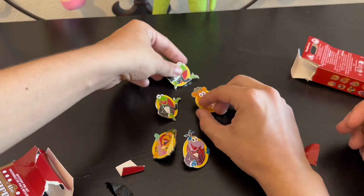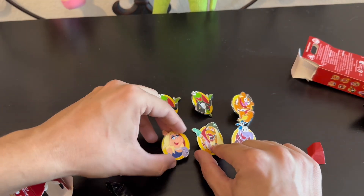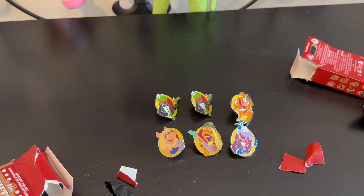Here's all the pins we got in our Muppet Mystery Boxes: we got two Kermits, Fozzie, Gonzo, Guitarist, and Miss Piggy. Well, that's gonna be all for today's video. Hopefully you guys enjoyed coming along with us to Hollywood Studios and getting to open up our mystery boxes. We got some good ones — it's always fun getting to open up those mystery boxes. If you guys enjoyed today's video, be sure to leave us a like down below and subscribe if you want to see more videos just like this. Have a magical day!